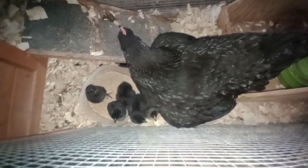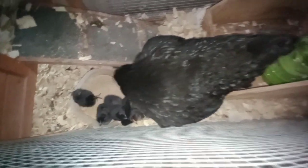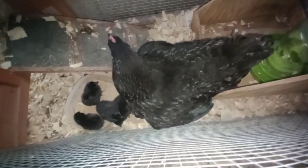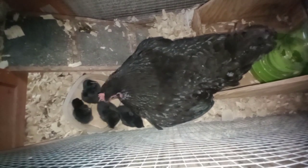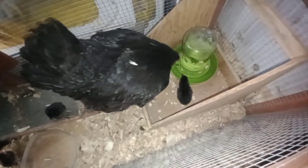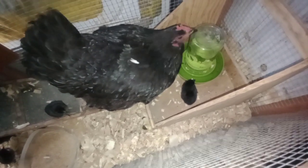Which is so adorable. I'm just gonna let her do her thing — she doesn't have a lot of room in here, but we'll just figure it out as we go. She's teaching them to drink! Oh my gosh, so cute.